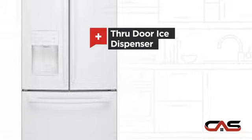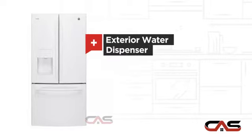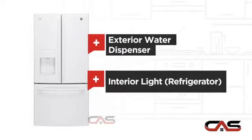A through-door ice dispenser, good storing capacity, an exterior water dispenser, and bright interior LED lighting.